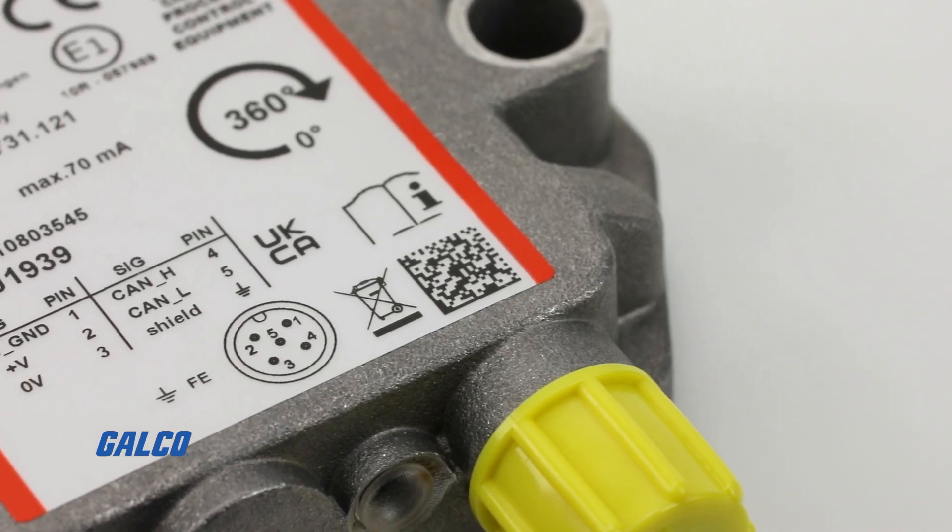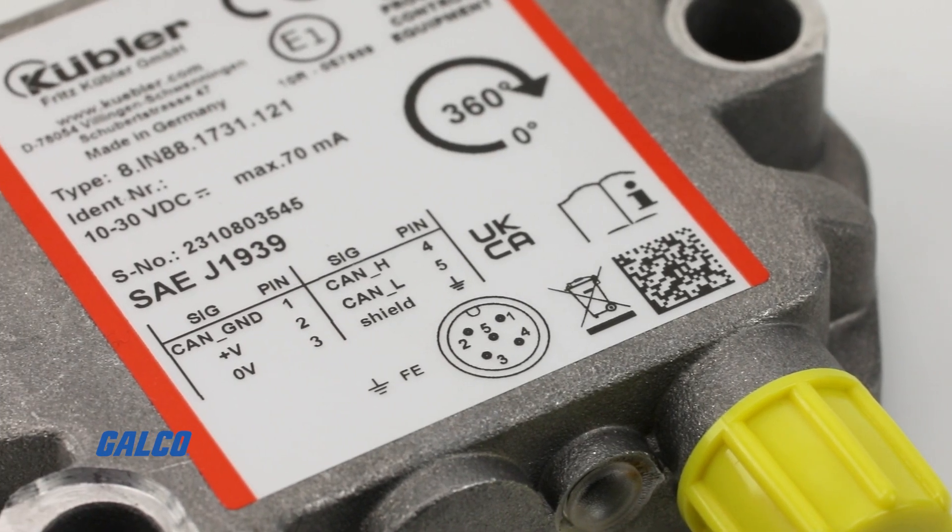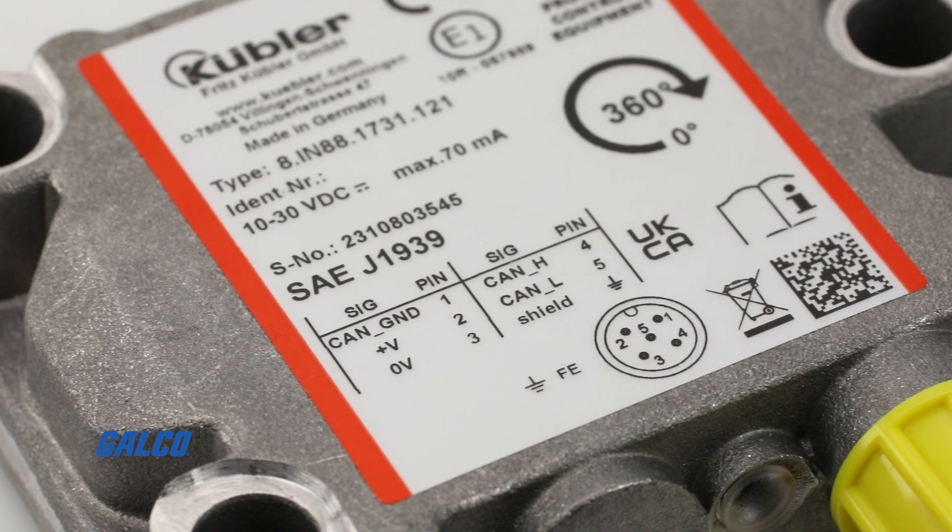The IN88 offers parameterizable filters, one- or two-dimensional measurement, and options for single or dual M12 connectors.